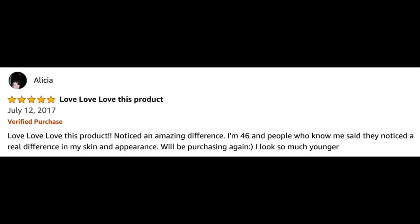Here's a look at some of the comments on Amazon. Alicia says: 'Love, love, love this product. I noticed an amazing difference. I'm 46 and people who know me said they noticed a real difference in my skin and appearance. I look so much younger.' That was exactly my experience. After the first few days I noticed my skin was looking clearer, more radiant, and more even-toned. I went to work and the girls said, 'Hey, what are you doing with your skin? It's looking better.' That's not something I normally hear, so I really took notice. Over the next few days my makeup was going on better and my skin had just a smoother, more refined look. Absolutely love this product.